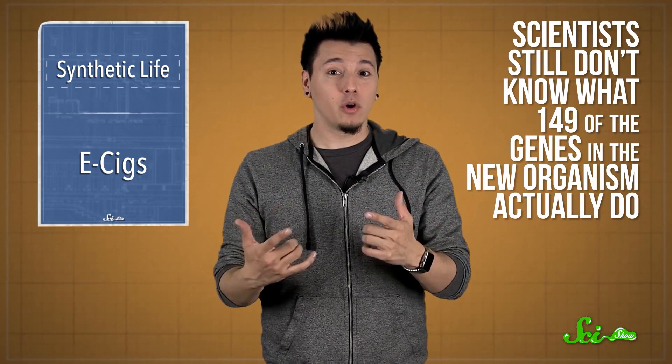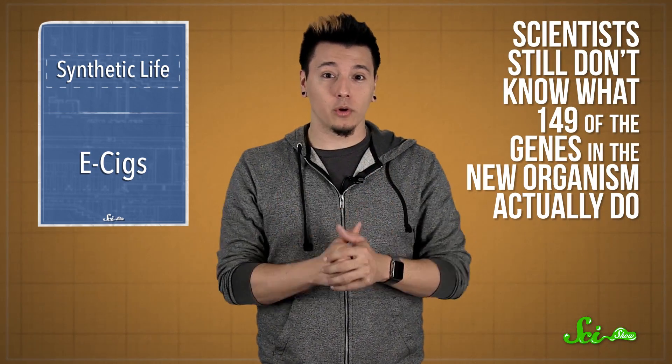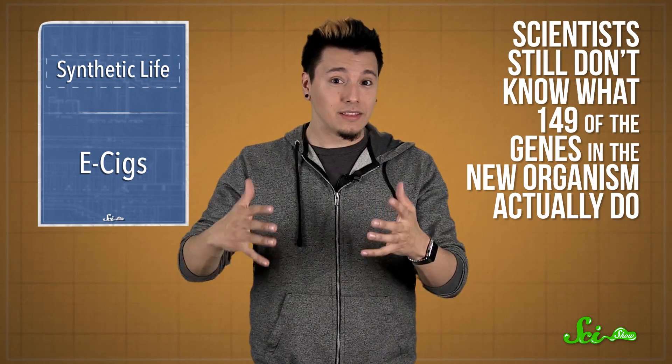And the crazy thing is, even after spending years building this thing, scientists still don't know what 149 of this new organism's genes actually do — that's like 30% of them. All they know is that they are vital for it to stay alive. So we have this new living thing with a tiny genome, but there's still a lot to learn about the genetic foundations of life.